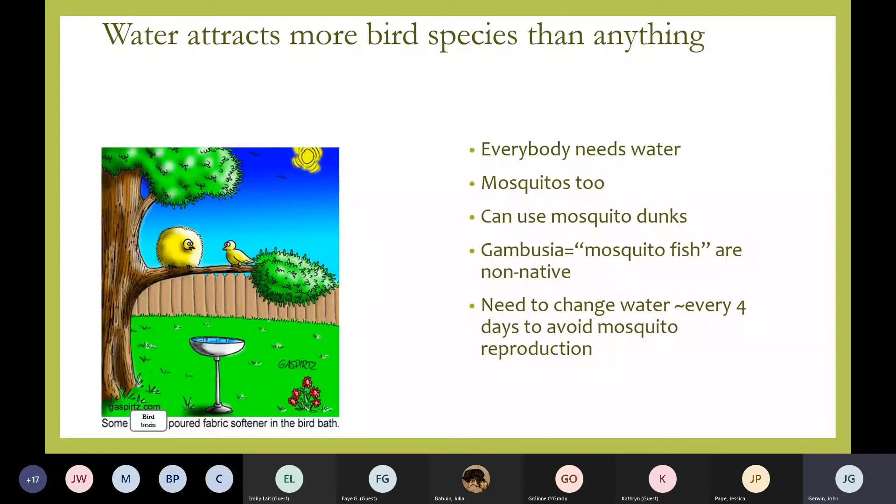If you do use water, just consider that we have a mosquito problem. We have the Asian tiger mosquitoes here and they're prolific breeders. You can use mosquito dunks — it's not a pesticide, not a chemical. I usually don't recommend mosquito fish because it's not native, although people do use it. Otherwise I just have little water elements around and change the water every few days in the spring and summer to keep mosquitoes from breeding too much.